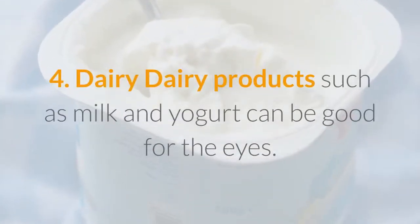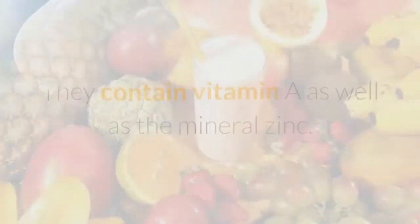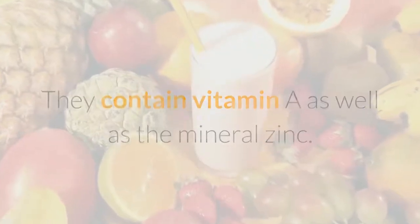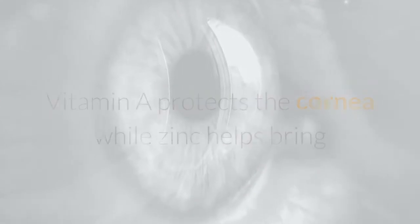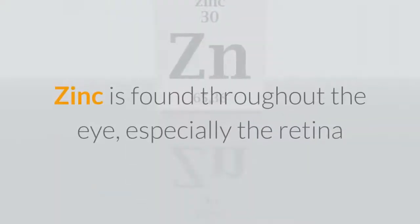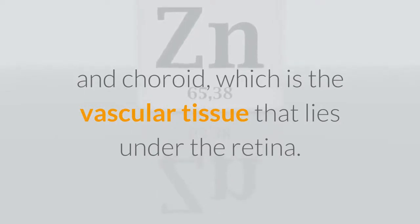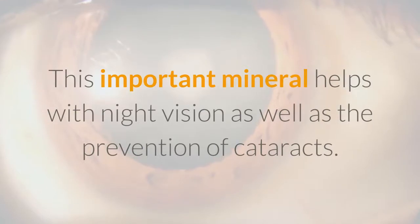Four: Dairy. Dairy products such as milk and yogurt can be good for the eyes. They contain vitamin A as well as the mineral zinc. Vitamin A protects the cornea while zinc helps bring that vitamin to the eyes from the liver. Zinc is found throughout the eye, especially the retina and choroid, which is the vascular tissue that lies under the retina. This important mineral helps with night vision as well as the prevention of cataracts.